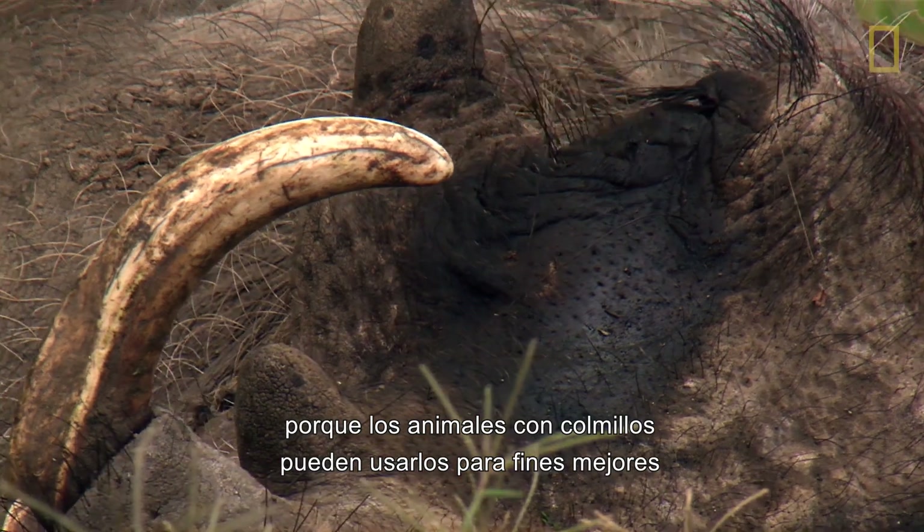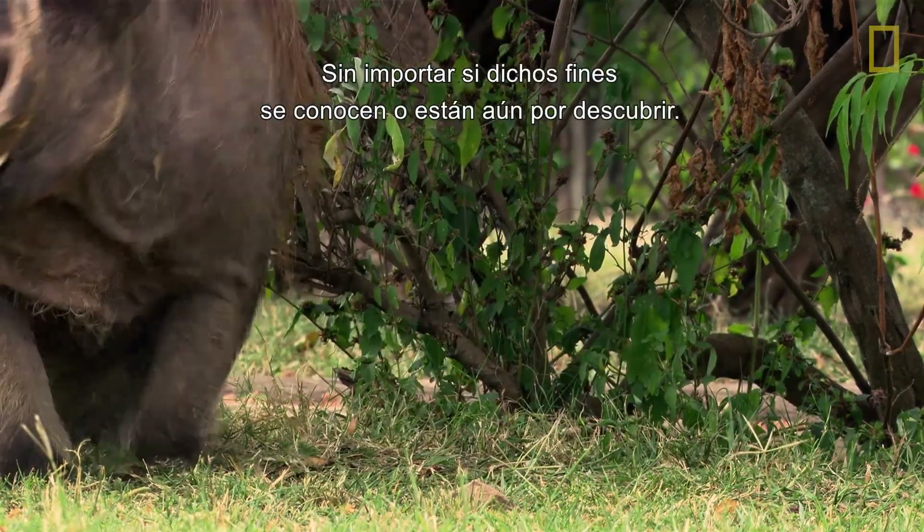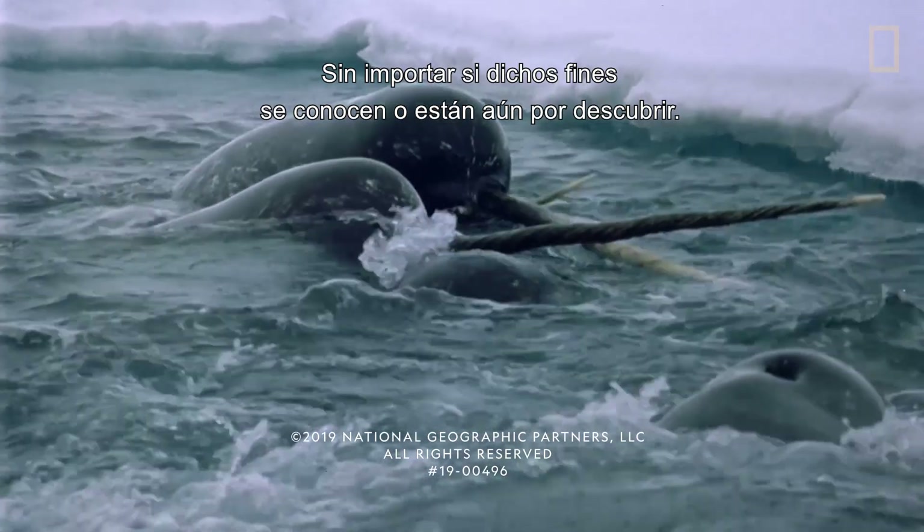Because for all tusked animals, tusks serve far better purposes when left alone, whether those purposes are known or yet to be discovered.